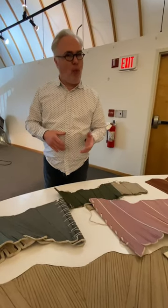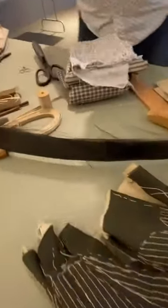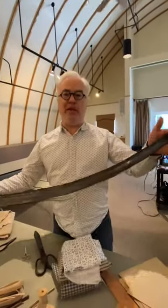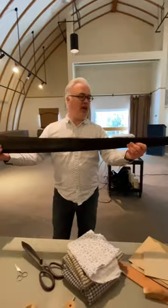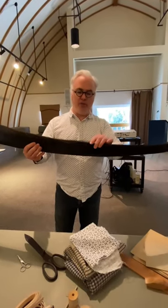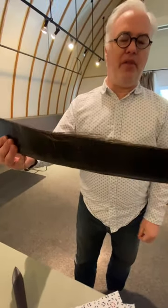I think part of that mistake comes from the understanding that the common boning in stays is what we so often call whale bone, like this. But whale bone is not bone. It's not the calcium skeletal structure of the whale. Whale bone is baleen. It's the horn-like plate. It's keratinous, like your fingernail. It's actually much more closely related to cartilage and hair than it is bone.